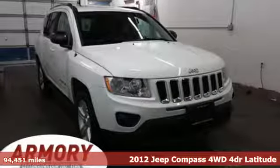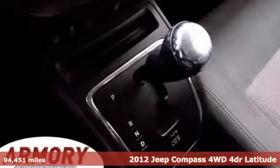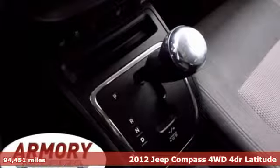Here's a 2012 Jeep Compass. Journey anywhere in a Jeep. You'll look forward to every drive with features like these.